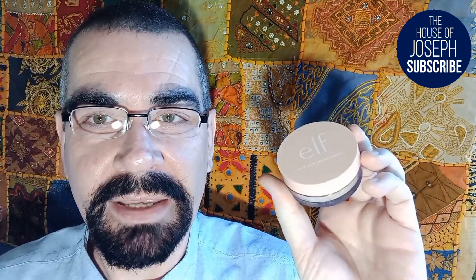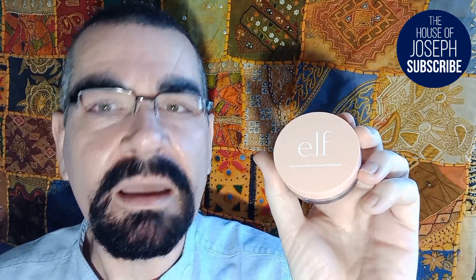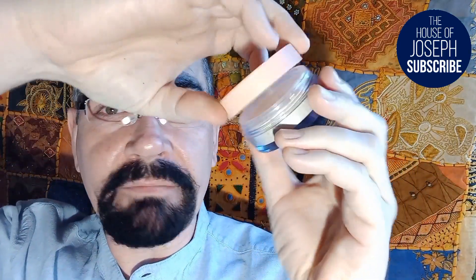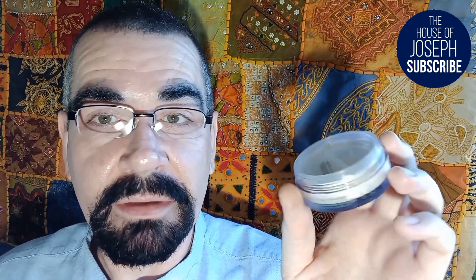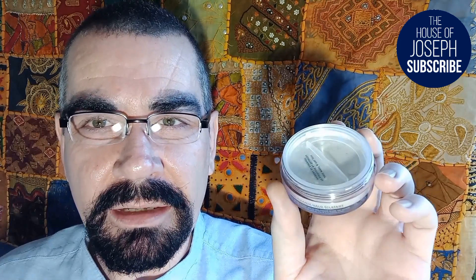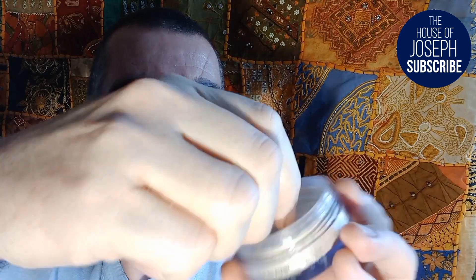On the front it says 'Halo Glow Setting Powder' and it's just a standard pot really, nothing extraordinary. It's a sort of candy, orangey-pink, flesh-tone color. This is the product and I've never opened this before - this is basically an unboxing. I didn't even know anything about this product until I saw it in Superdrug. It's got like a plug or something and I don't know if you're supposed to tear it off or pull it up.